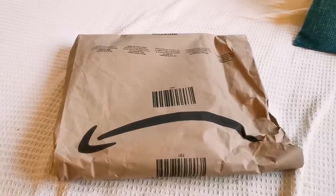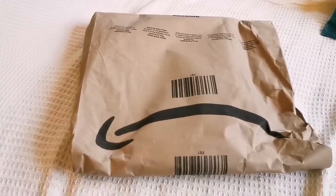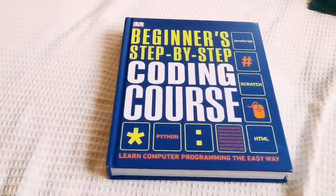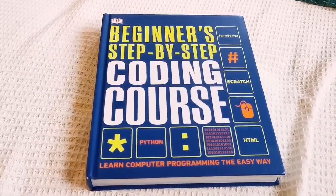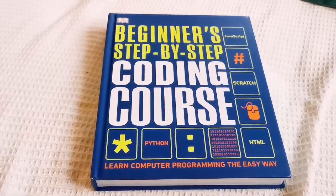I have this package I want to open and see what's inside. It's a beginners step-by-step coding course. Kids nowadays have to learn these things because they're going to work with AI and robots — many jobs are getting redundant because of that. These are for kids in Britain who have to learn all of this, and for parents who need to keep up in pace if they want to help the kids.